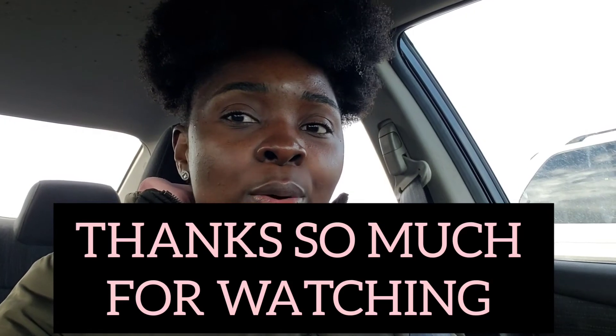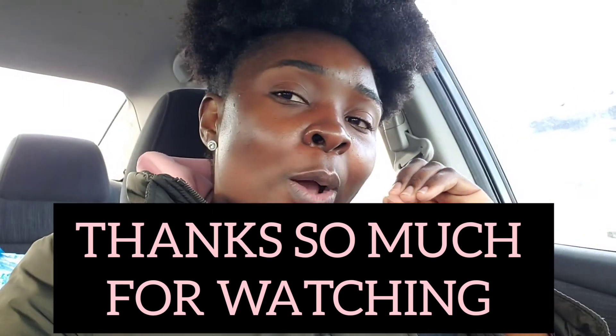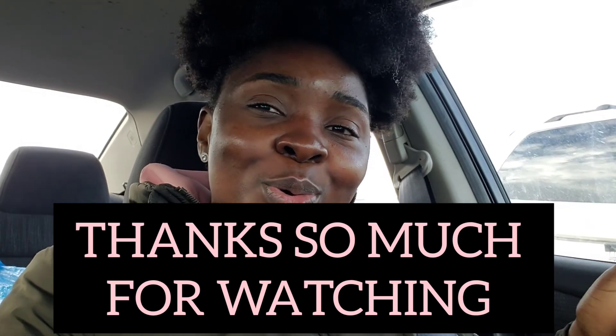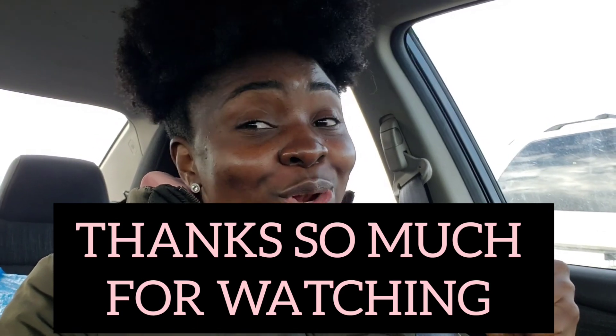I hope this video helps somebody out there in their financial and savings journey. We can save money from our everyday activities — just being conscious here and there goes a long way to improving your finances. If you've watched up to this point and haven't subscribed, please subscribe. Love you all with the love of God.